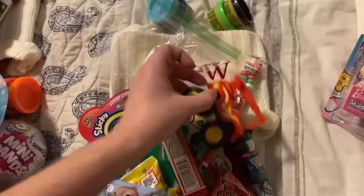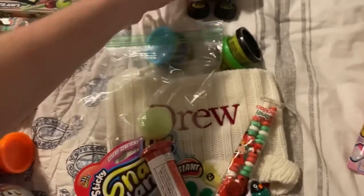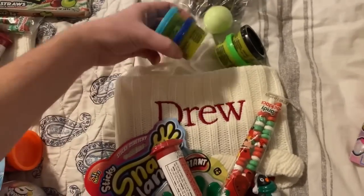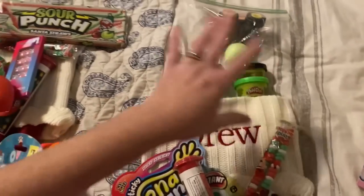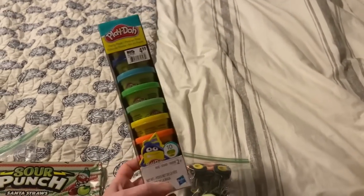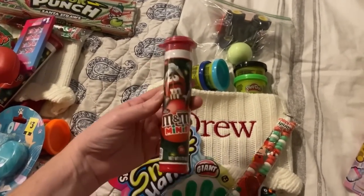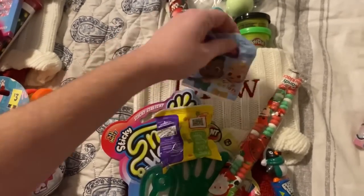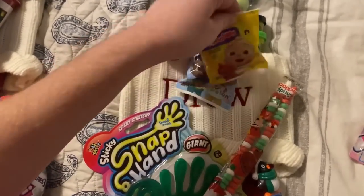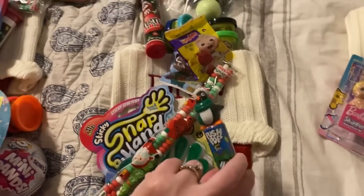Here is Drew's stocking. He is three years old. He is getting a Blaze truck — he is going to be so excited about that. A sensory ball, and some containers of Play-Doh; he's getting four, because we bought two big packs — they were buy one, get one half off — and just distributed them amongst the little kids. Mini M&Ms, and then I got these Cocomelon fruit snacks; he and Kinley — and Camden for that matter — are going to love those. A Slappy Hand, Candy Necklace, Ring Pop, and a Push Pop.